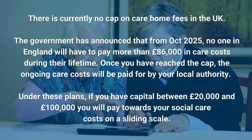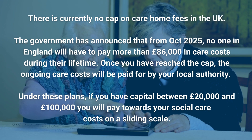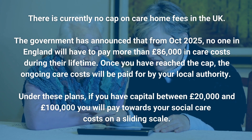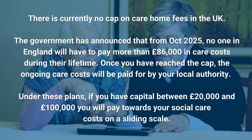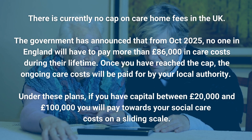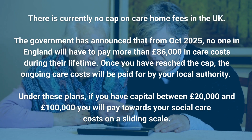There is currently no cap on care home fees in the UK. The government has announced that from October 2025, no one in England will have to pay more than £86,000 in care costs during their lifetime. Once you have reached the cap, the ongoing care costs will be paid for by your local authority. Under these plans, if you have capital between £20,000 and £100,000, you will pay towards your social care costs on a sliding scale.